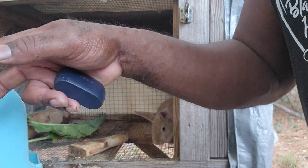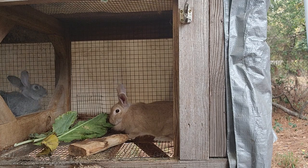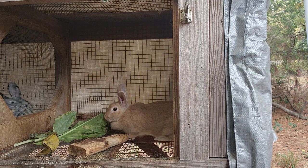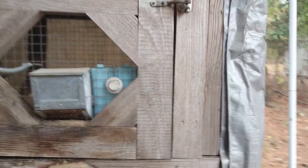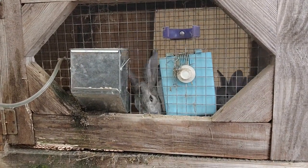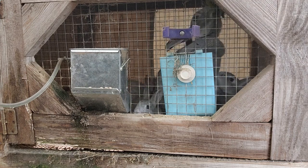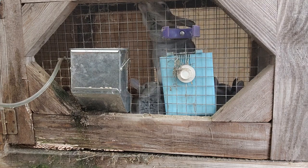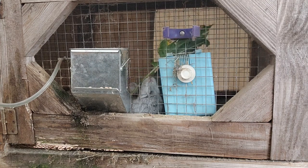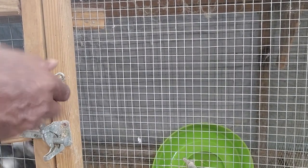You can see Lala is not wasting any time gobbling up those broccoli leaves. I put some up top so the babies don't get them — she's going to have to reach up there to get them. I don't want the babies eating the greenery. Here comes my boy Tux too.